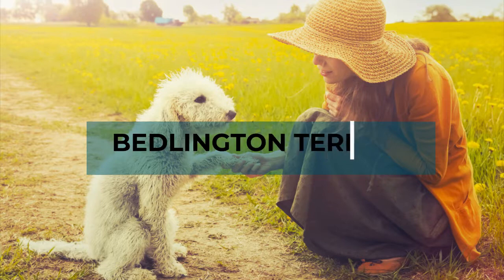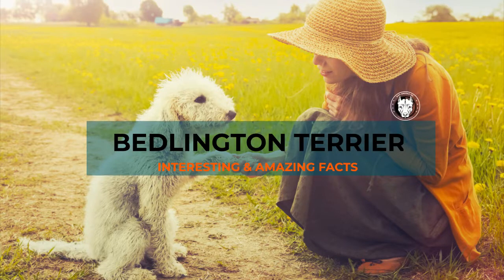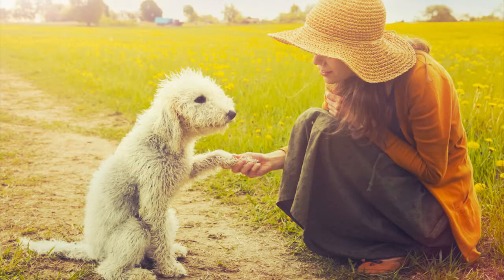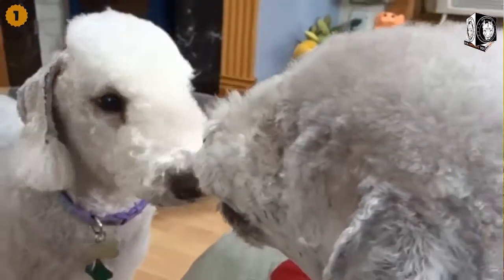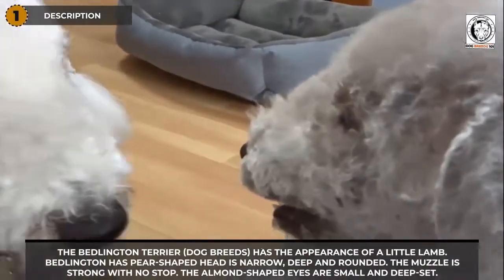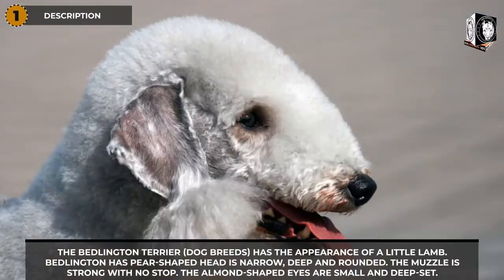Welcome to Dog Breeds 101. For those of you who are here for the first time, please consider subscribing. Today's video is about the Bedlington Terrier dog breed.